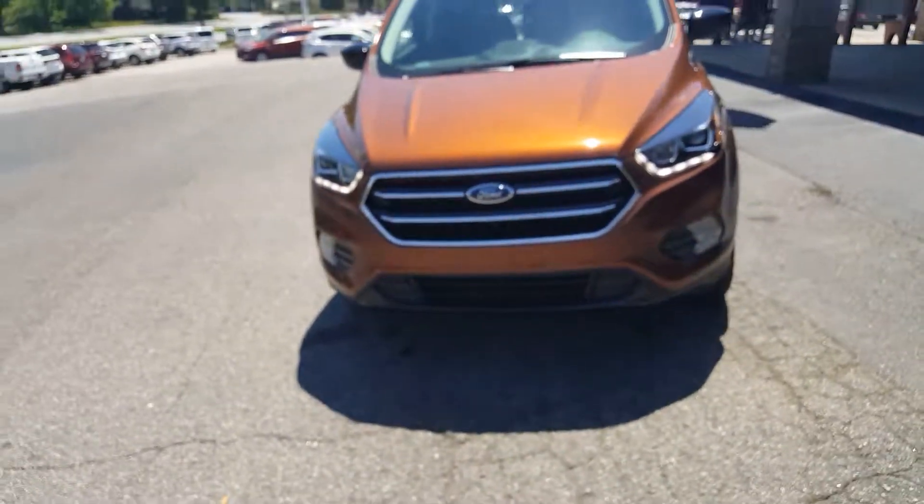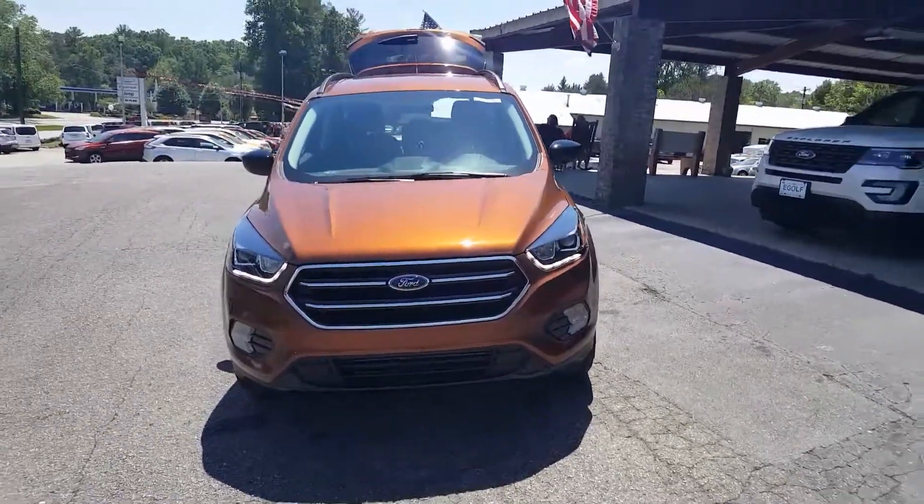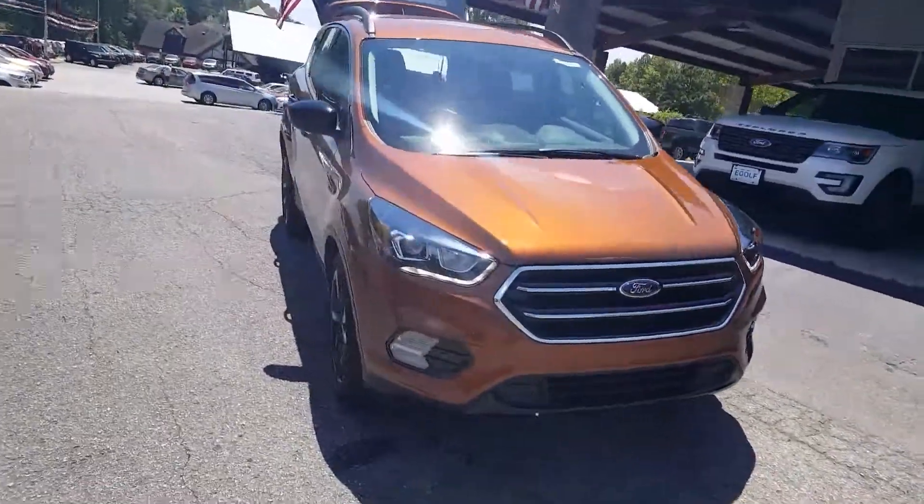Just one more quick shot of the vehicle. It does have those nice LED running lights, which everybody seems to like, and it looks good — I personally love them.